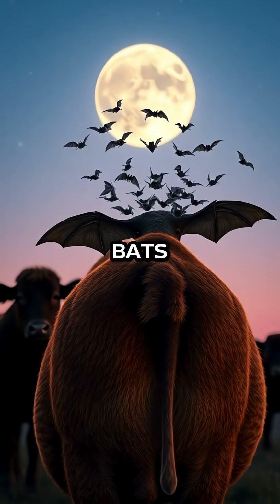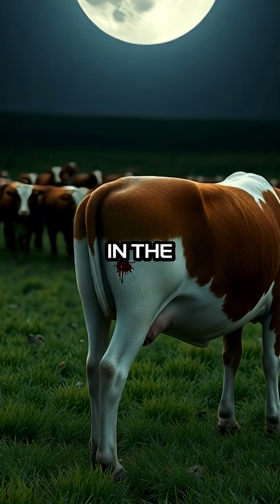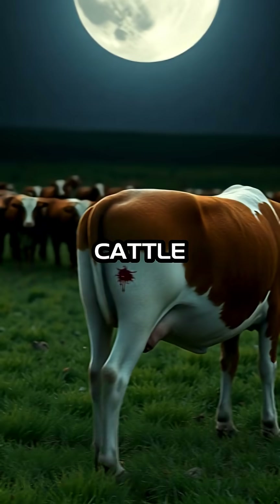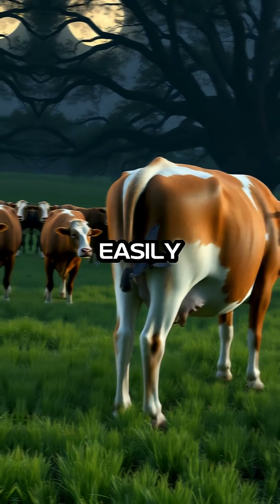While the thought of blood-sucking bats might sound like something from a horror movie, their feeding habits are quite unassuming in the wild. They typically target cattle and other larger animals, taking only a small amount of blood that the host can easily spare.